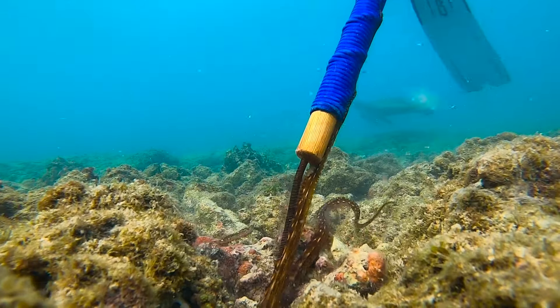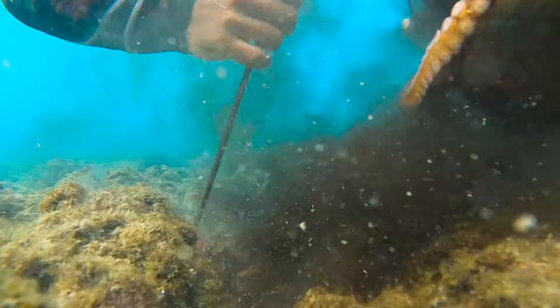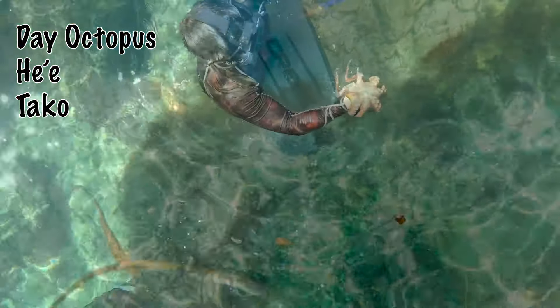I'm going to use my taco prodding stick here — homemade, by the way — and we're going to gently prod him until he gets mad enough to leave his home. That's when we grab him by the head, and that's pretty much it.